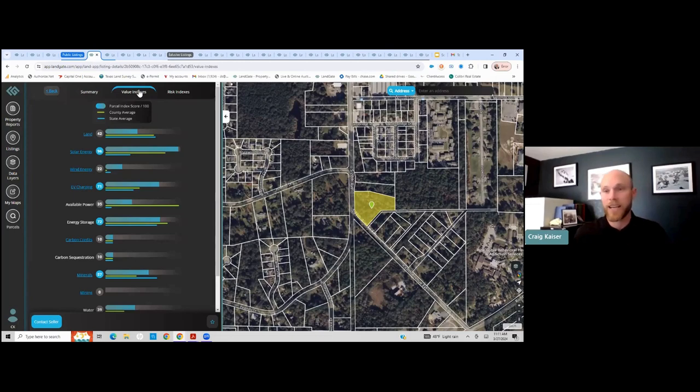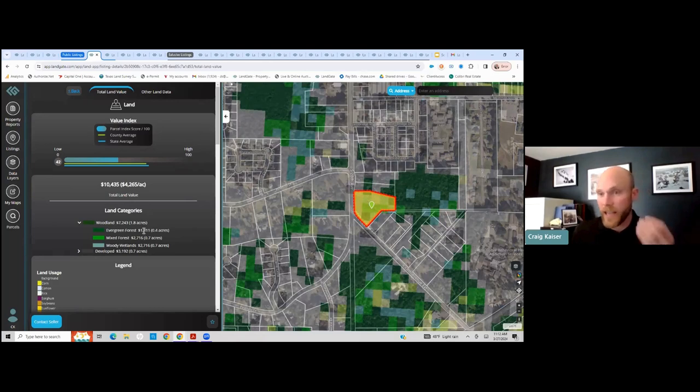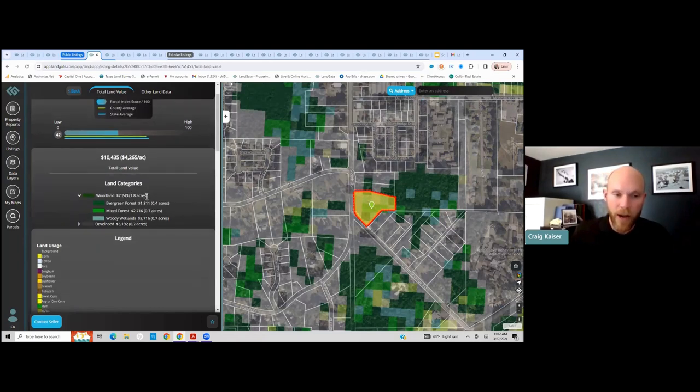These are proprietary indexes calculated only by Landgate, giving me a breakdown from zero to 100 of the relative value of the land — solar energy potential, wind energy potential, EV charging, carbon credits, and all the different potentials. I'm seeing this because I'm signed in as a Land App user for $10 a month. Clicking the land portion loads land use data onto the map — giving me a breakdown showing 1.8 acres of woodland, some evergreen forest, mixed forest, and a little woody wetlands.